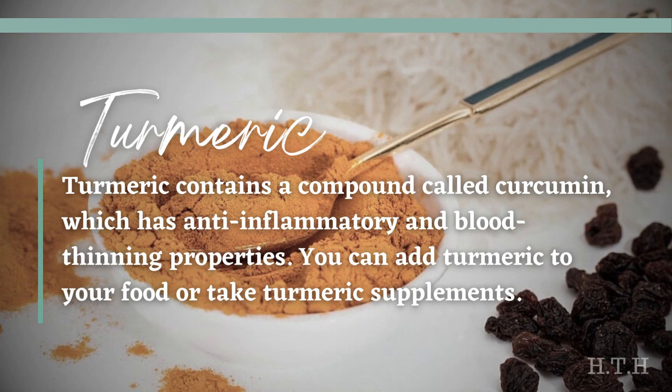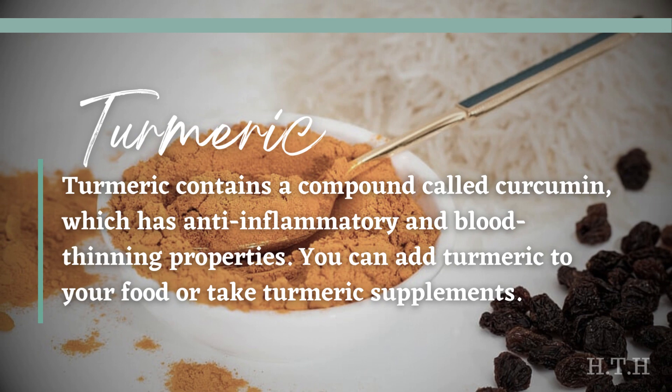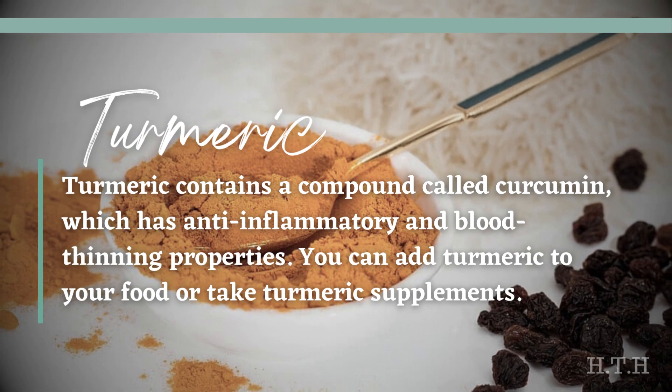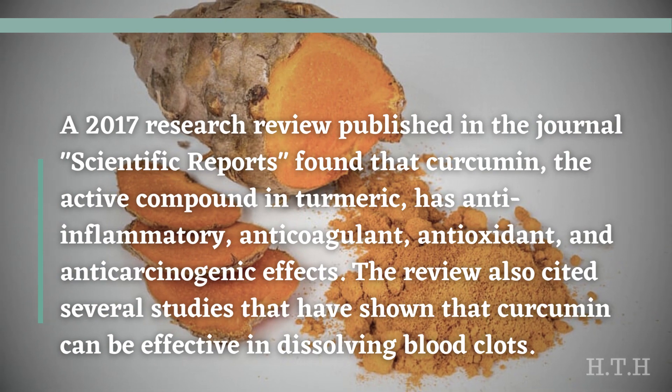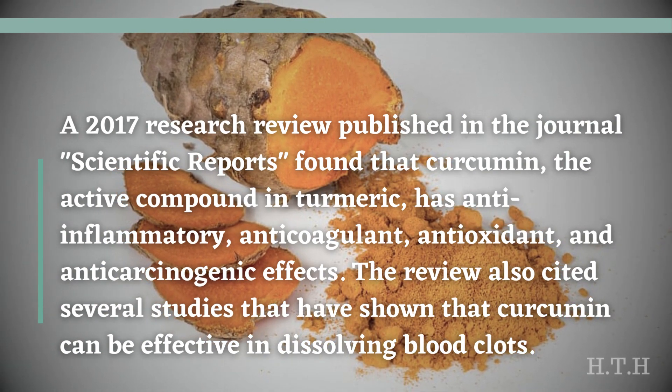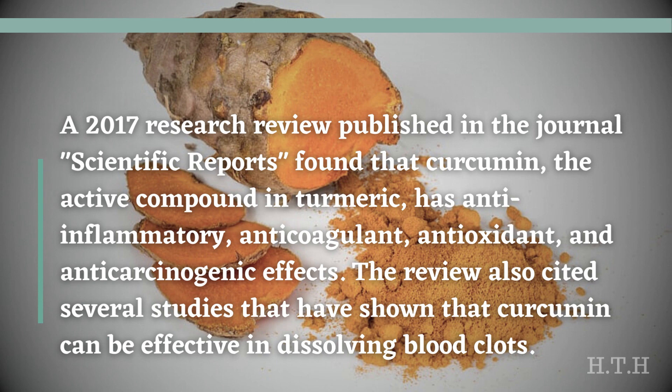Turmeric contains a compound called curcumin, which has anti-inflammatory and blood-thinning properties. You can add turmeric to your food or take turmeric supplements. A 2017 research review published in the journal Scientific Reports found that curcumin, the active compound in turmeric, has anti-inflammatory, anti-coagulant, antioxidant, and anti-carcinogenic effects. The review also cited several studies showing that curcumin can be effective in dissolving blood clots.